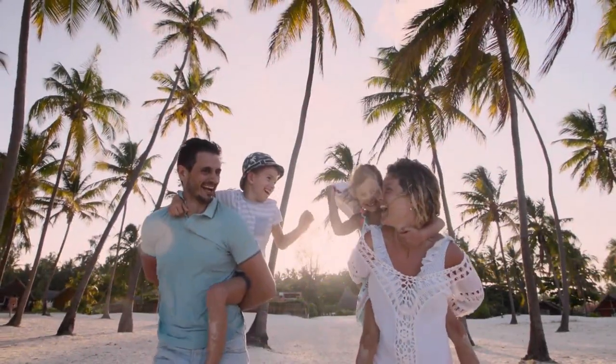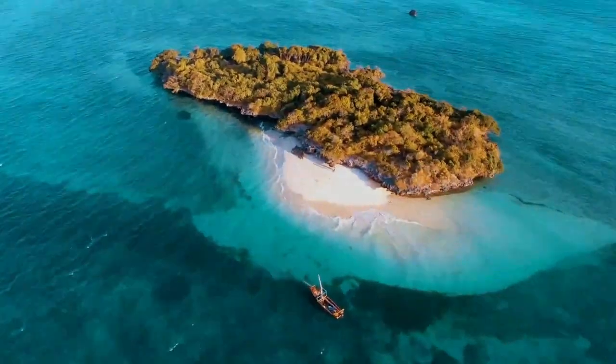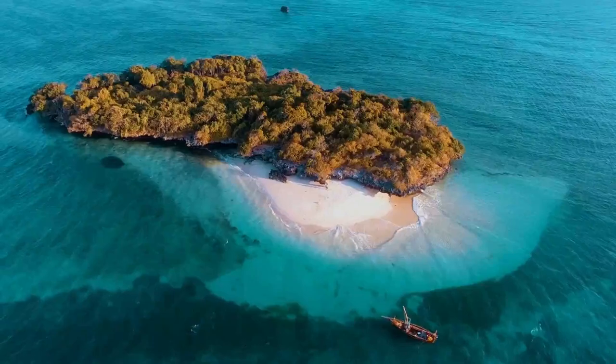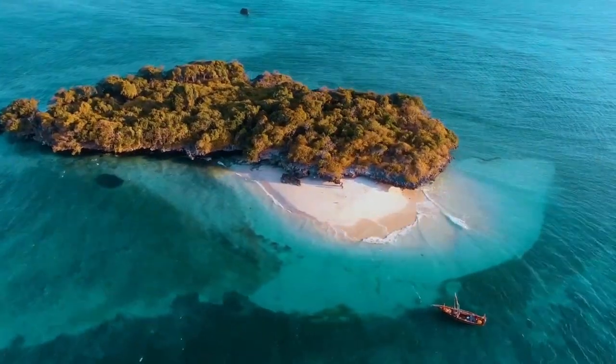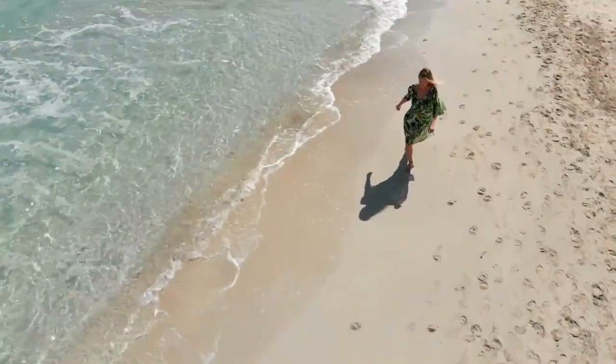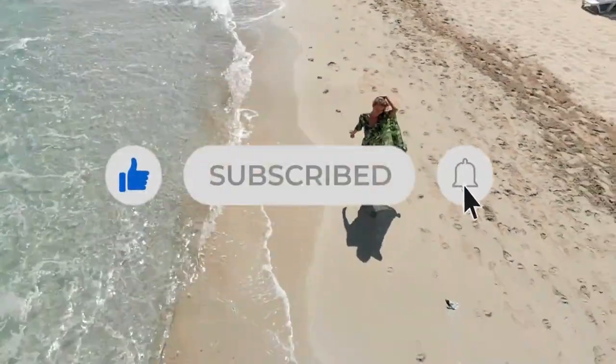Our journey through the marvelous features of Zanzibar Island comes to an end. From its pristine beaches to its cultural treasures, this tropical paradise leaves an indelible mark on the hearts of all who visit. If you enjoyed this video, give it a thumbs up, and don't forget to subscribe to our channel for more awe-inspiring travel adventures.